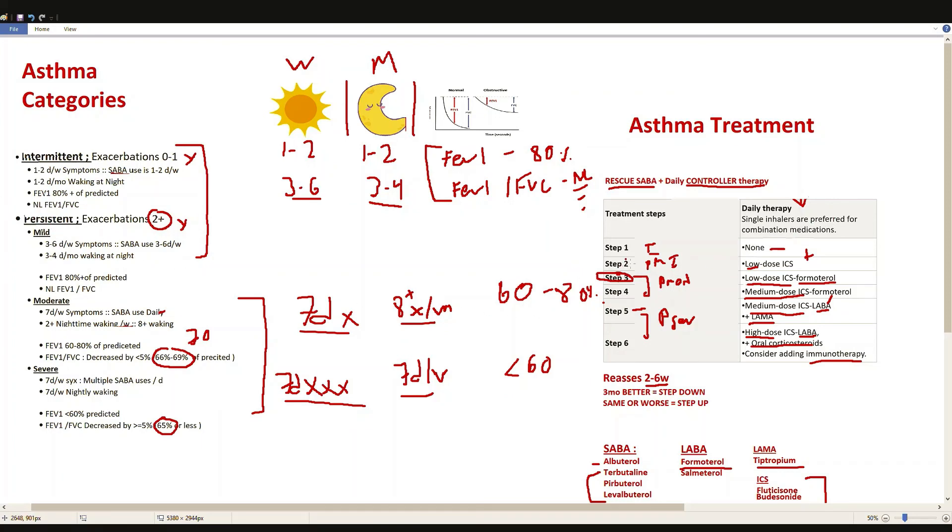Remember: zero to one exacerbations per year is intermittent, and two or more is persistent asthma. I hope this was a good review on asthma diagnosis and management.